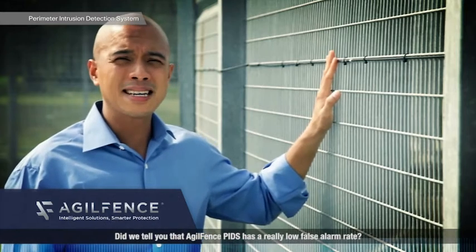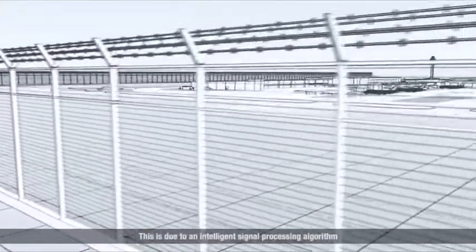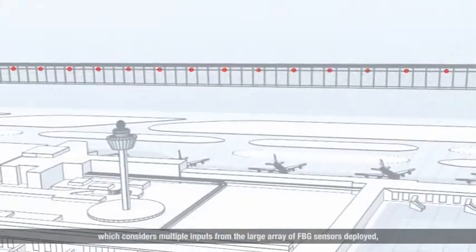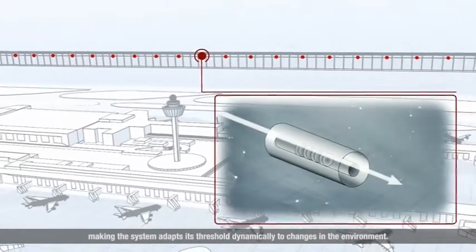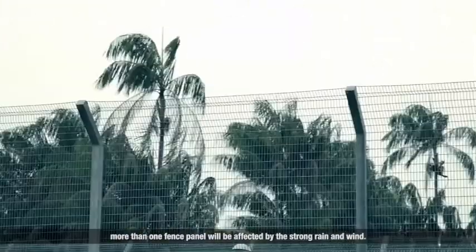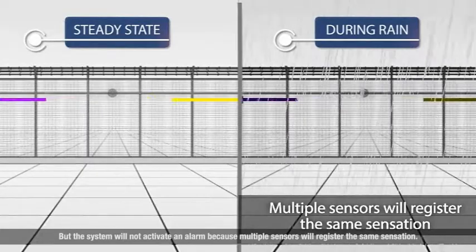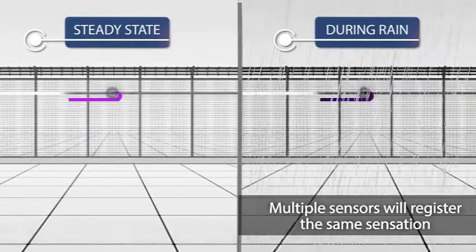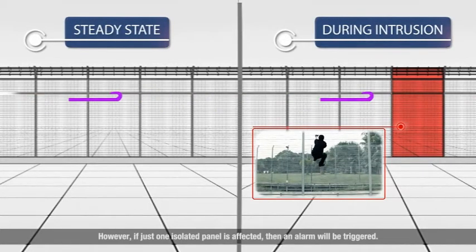AgileFence PIDS has a really low false alarm rate. This is due to an intelligent signal processing algorithm which considers multiple inputs from the large array of FBG sensors deployed, making the system adapt its threshold dynamically to changes in the environment — and it's all automatic. During thunderstorms, more than one fence panel will be affected by the strong rain and wind, but the system will not activate an alarm because multiple sensors will register the same sensation. However, if just one isolated panel is affected, then an alarm will be triggered.